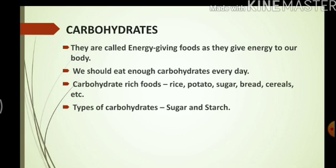Carbohydrates are of two types: sugar and starch. Fruits like mangoes and apples contain carbohydrates in the form of sugar, while foods like rice and potato contain carbohydrates in the form of starch.